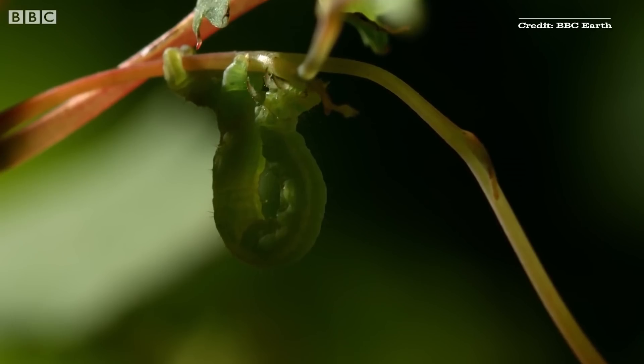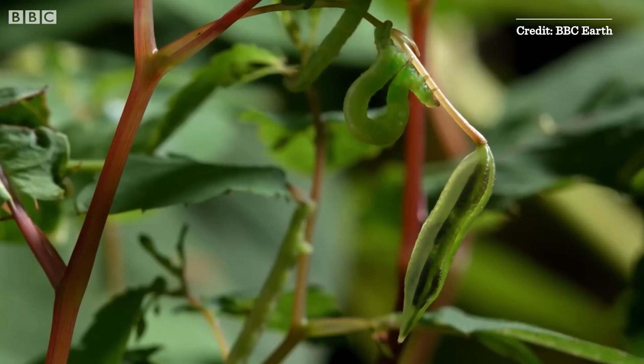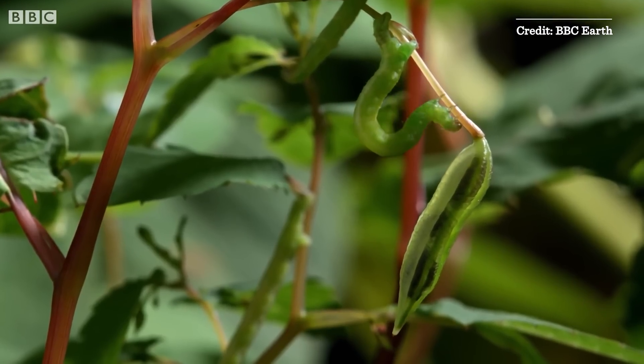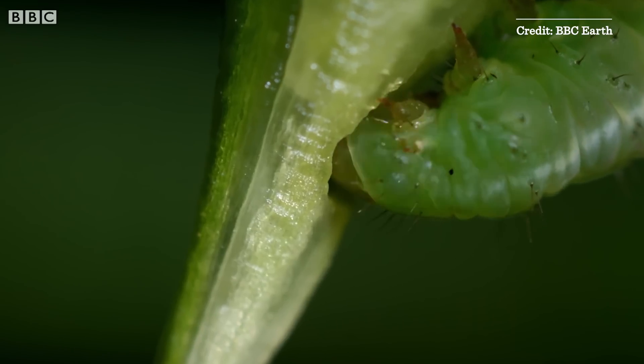The first video I'm going to watch here is from BBC Earth, entitled 'Caterpillar Feeding on Exploding Seed Pods.' I came across these when I was a little kid. They used to grow where I grew up in Connecticut, and we used to play with them at a bus stop. Let's see what the caterpillars learn.